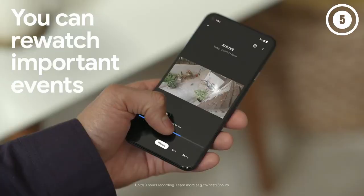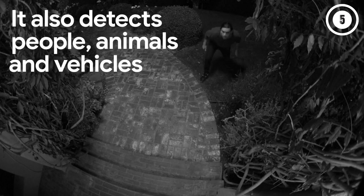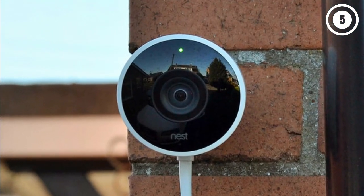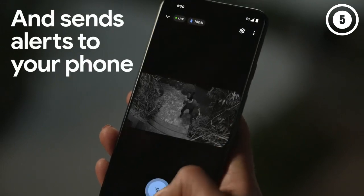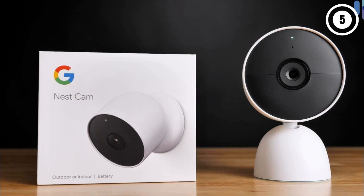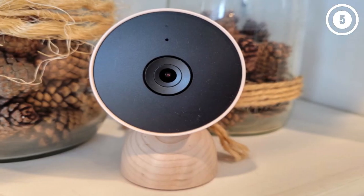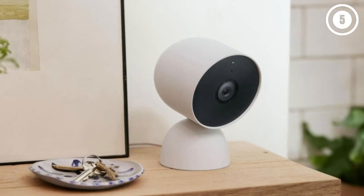The Nest Cam Battery also offers three hours of rolling video storage for free, as well as person, vehicle, and animal detection. If you sign up for a Nest Aware subscription, starting at $6 per month, you also get familiar face detection as well as the ability to store up to a month's worth of video. However, while it has good battery life, Nest does not make any accessories to extend it, such as a removable battery or a solar panel.